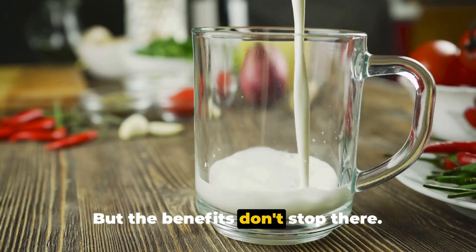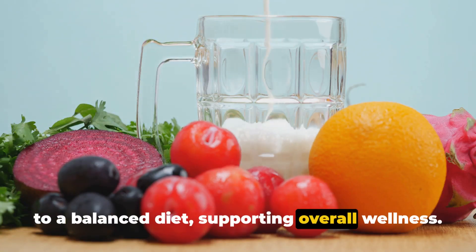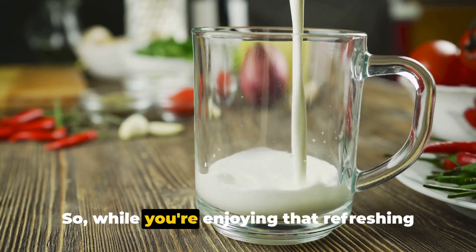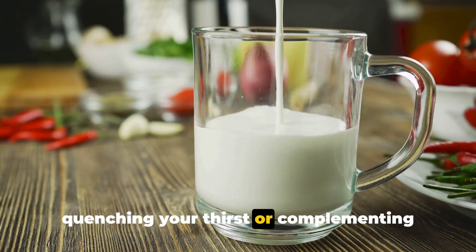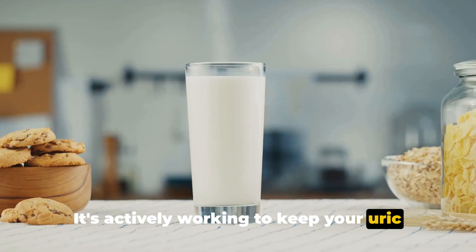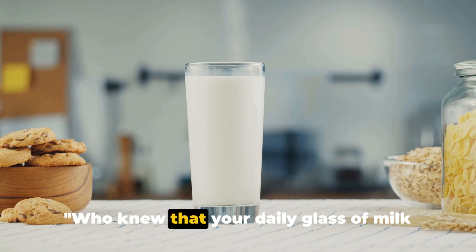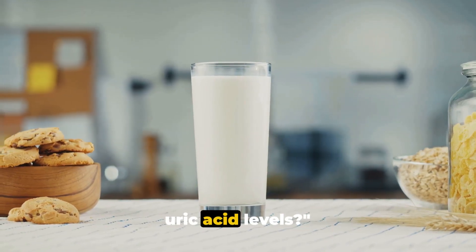Low-fat or skimmed milk also contributes to a balanced diet supporting overall wellness. So while you're enjoying that refreshing glass of milk, remember it's not just quenching your thirst — it's actively working to keep your uric acid levels in check. Who knew that your daily glass of milk could have such a powerful effect on your uric acid levels?